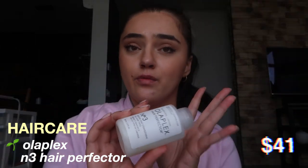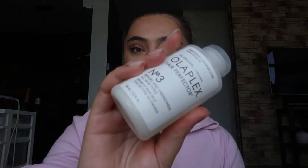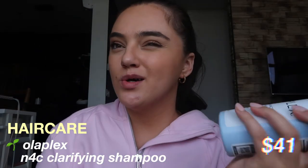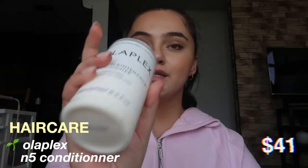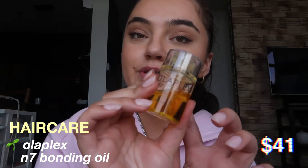Now I'm moving on to the hair section — this is the biggest section. First off is the Olaplex collection. I don't use every single product but I use quite a few, so I'll go in order of how I put them in my hair. I use Olaplex Number 3 before going in the shower, about 20 minutes before — this makes my hair so smooth. Then I use the clarifying shampoo once a week, the regular Olaplex shampoo, and Number 5 conditioner. I also love their Number 8 hair mask, and after the shower I use Number 6 and the Olaplex bonding oil.